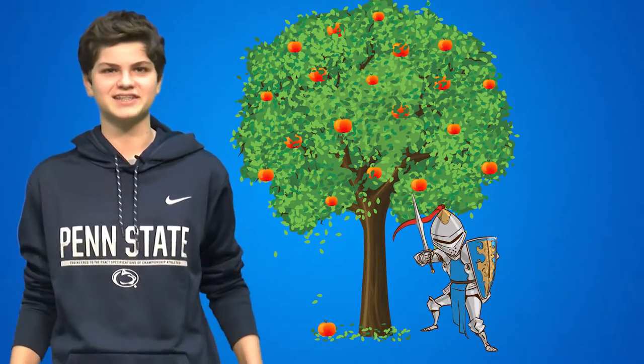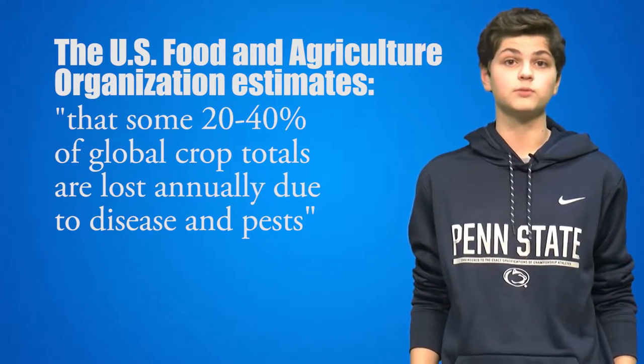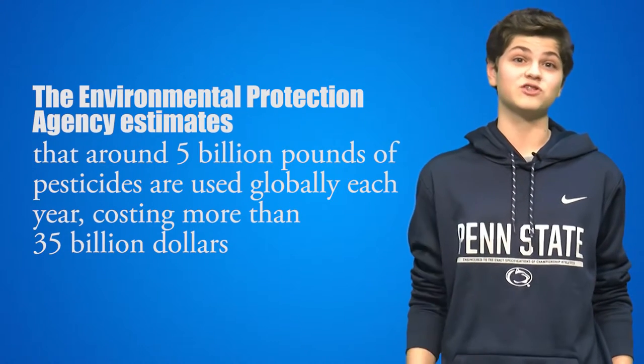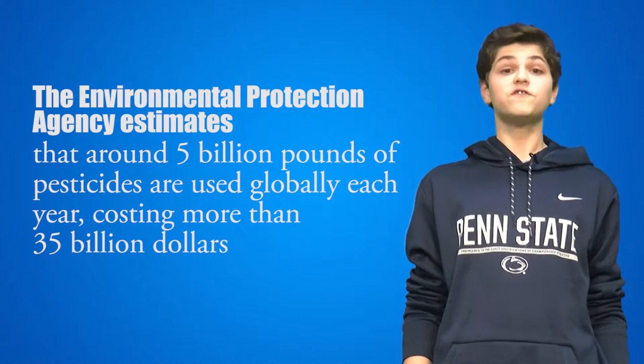Pests would eat farmers' crops if they were left unattended. The U.S. Food and Agriculture Organization estimates that 20-40% of global crop totals are lost annually due to disease and pests. Additionally, the Environmental Protection Agency reports around 5 billion pounds of pesticides are used globally each year, costing more than 35 billion dollars.